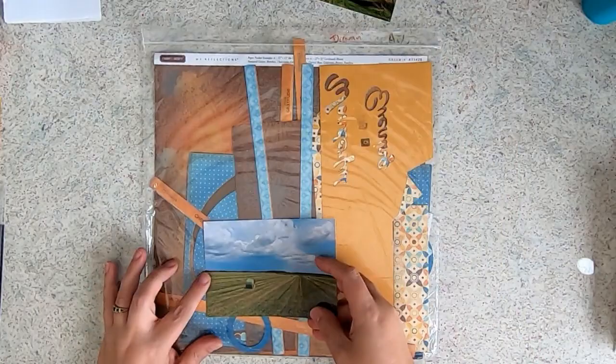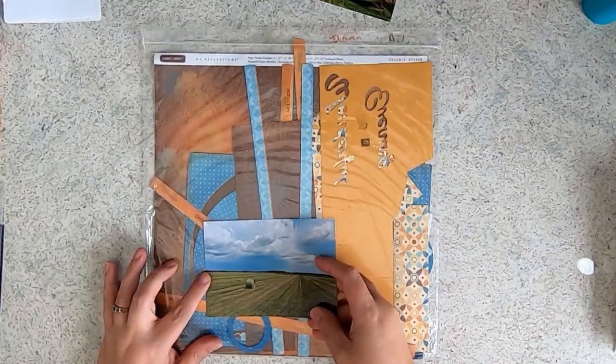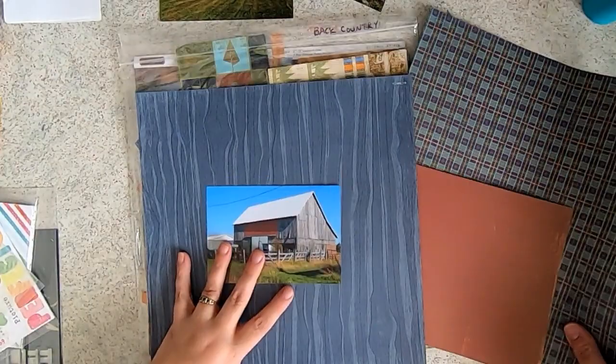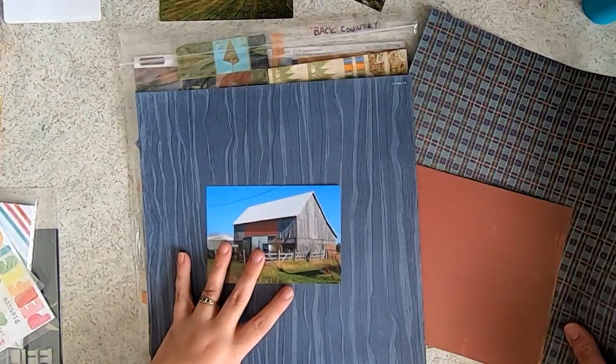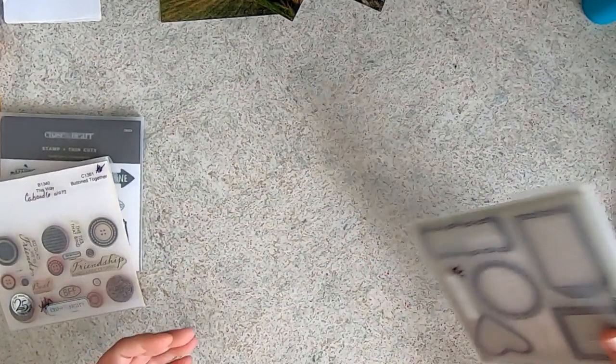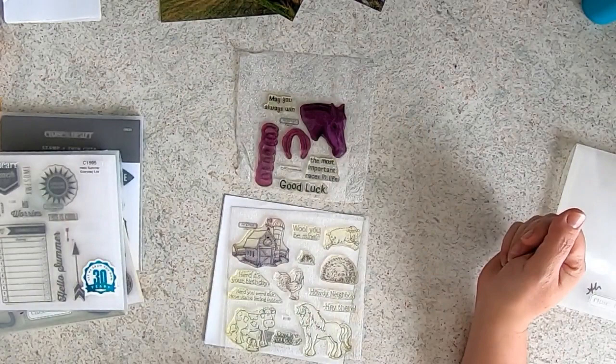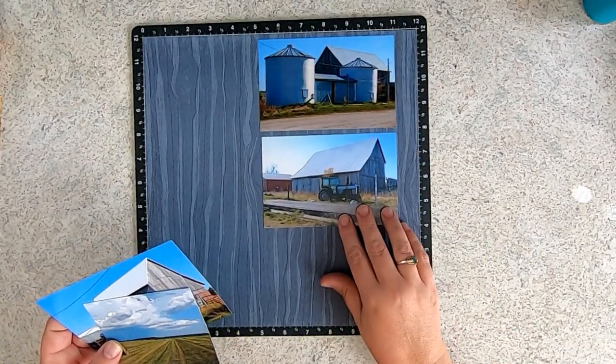I'm going to go pull some papers. Okay, I'm back, and I have decided these are the four photos I'm going to use. One was a duplicate and I didn't need two of those. Looking at our barns, we had this red burnt-orange siding used for the door frames, and I thought the wood grain from the old Timberline collection would be perfect. Then I pulled a sunshine arrow stamp because if you know anything about farming, especially in hay season, you make hay when the sun shines — and that is no joke. I also thought this cute little stamp with all the animals would be fun.